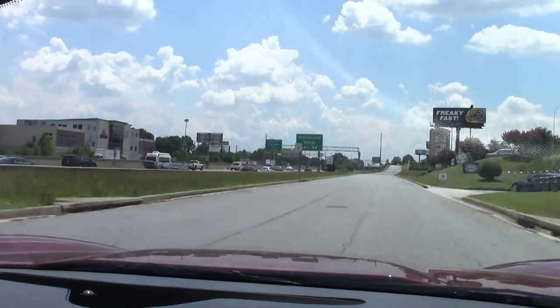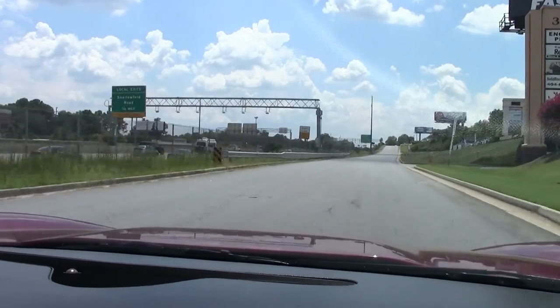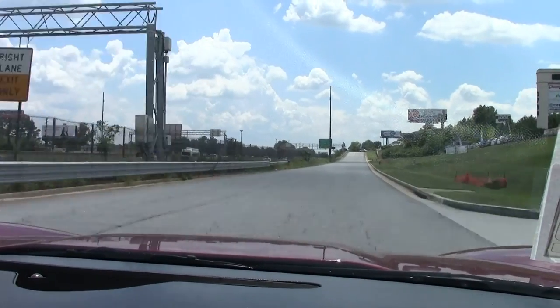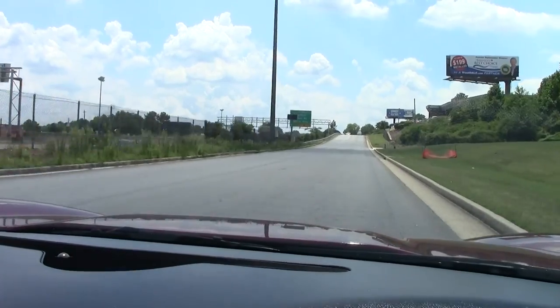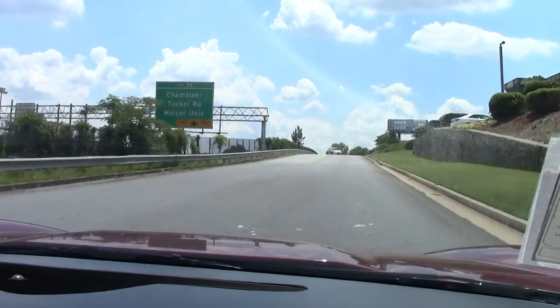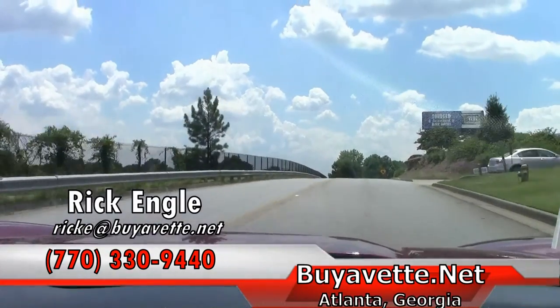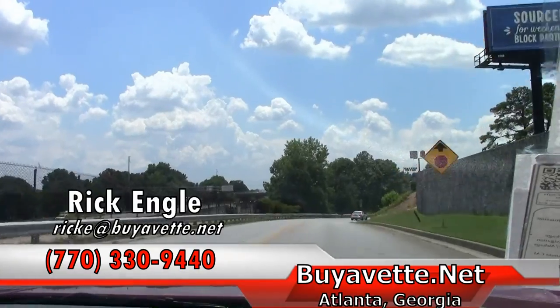If you'd like to have the opportunity to take a test drive in this car or any of our car's inventory, please feel free to give me a call at 770-330-9440. I appreciate you taking a few minutes to come along with us on this test drive. Hope you've enjoyed it as we have. And please, enjoy the ride.